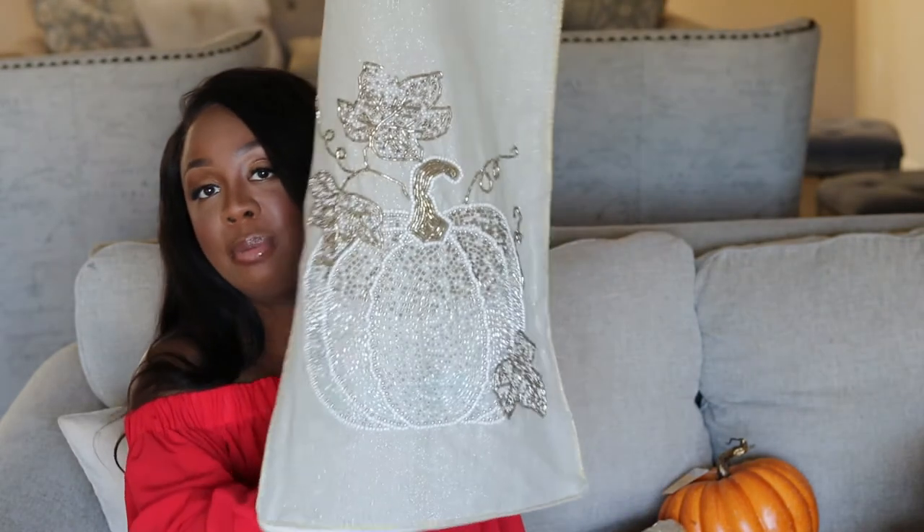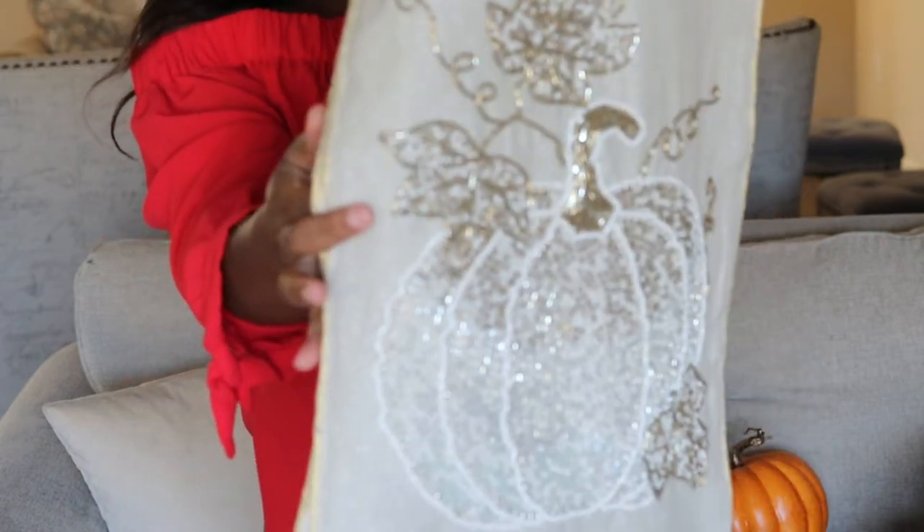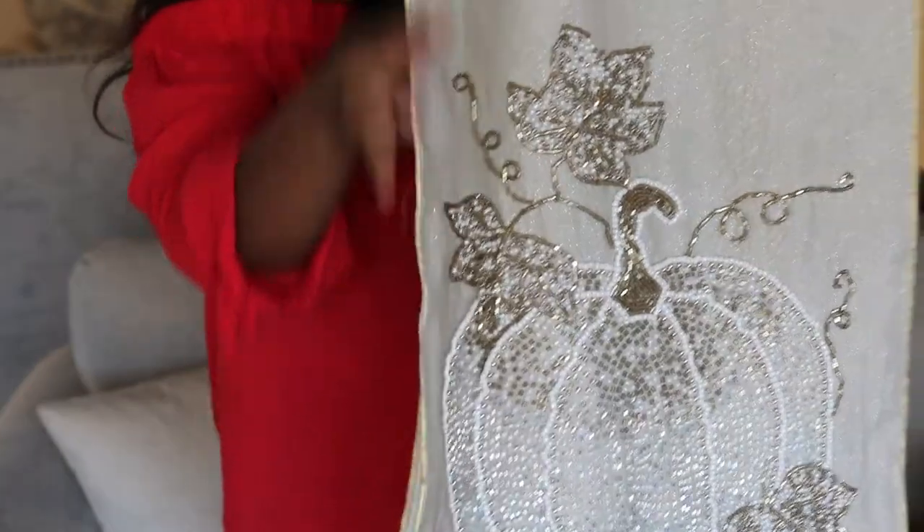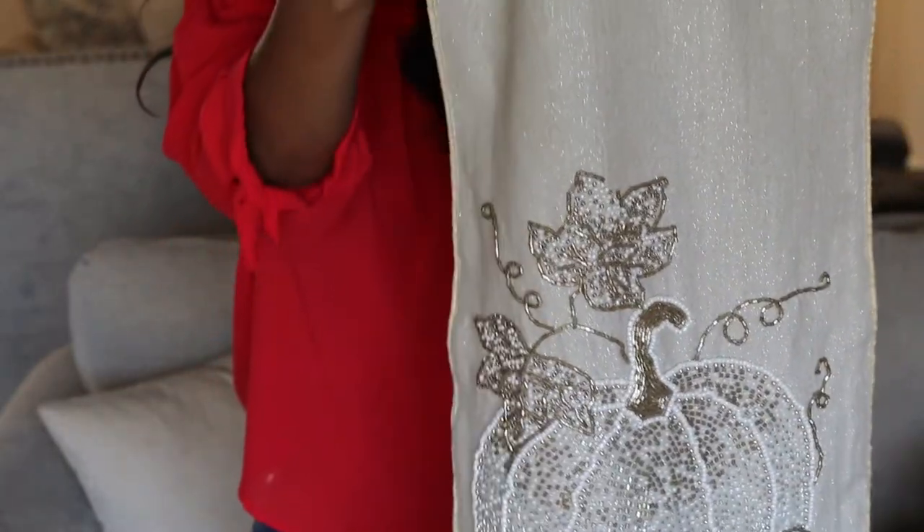From Home Goods I was also able to pick up this table runner. It's so pretty — it has beading on it and glittery stitching going through it. It's absolutely gorgeous and it was $19.99. It's 14 inches by 72 inches, and I have about an eight-foot-long table, so it's going to be perfect.